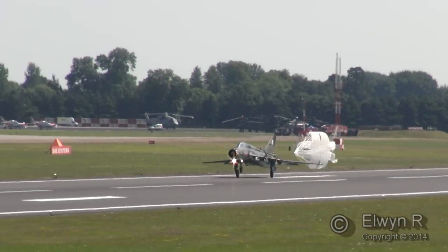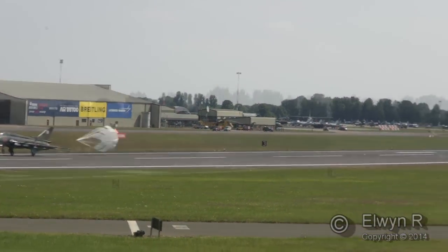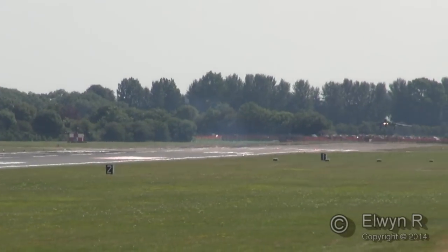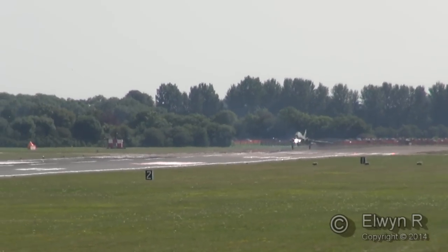The tactic used by these aircraft is that at about 10 miles they would light the reheat — I'm sure very relevant in the Cold War era, which these aircraft hail from.